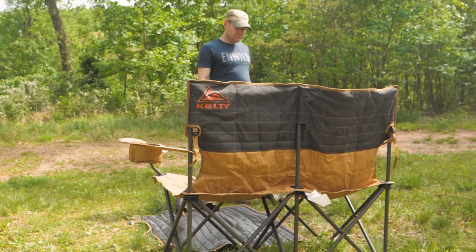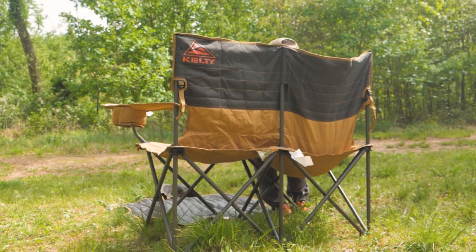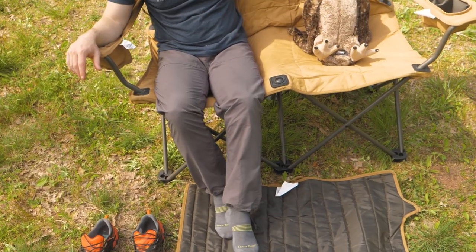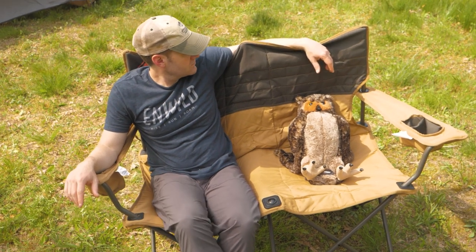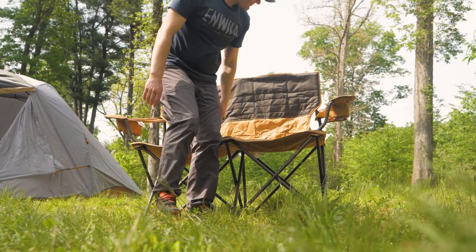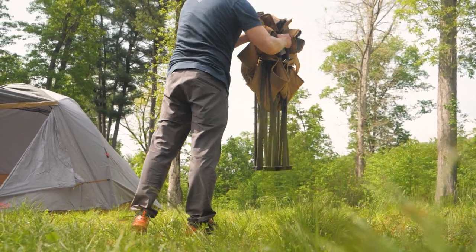When you want to relax at a local park, campsite, playground, or really anywhere, and you want to do it with a friend or partner, grab the Love Seat from Kelty. Get the full specs and the latest awesome gear deals at unwild.com. When you order from Unwild, you're supporting our mission of real people making helpful videos of awesome gear. So thanks for watching and we'll see you on the trail.